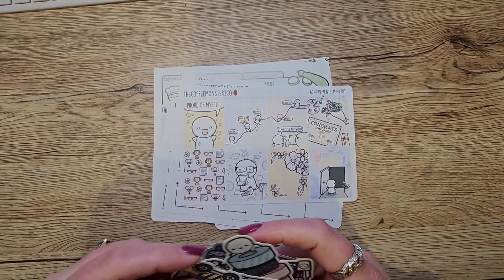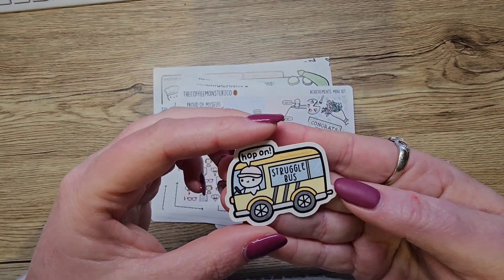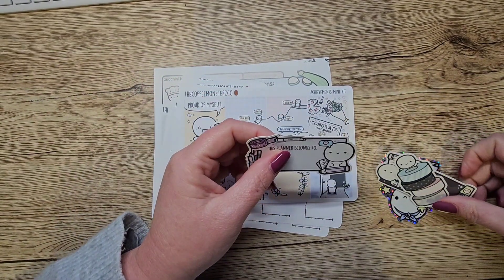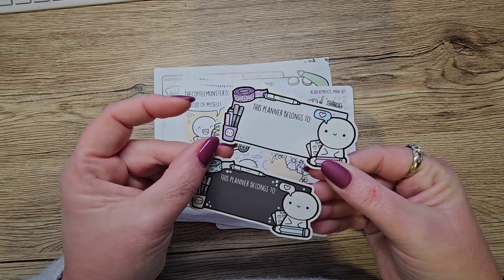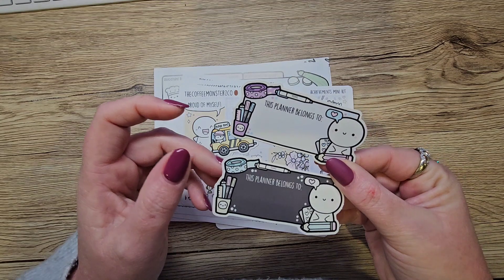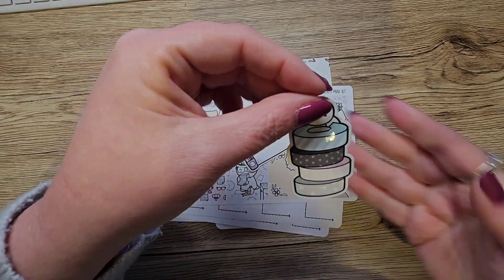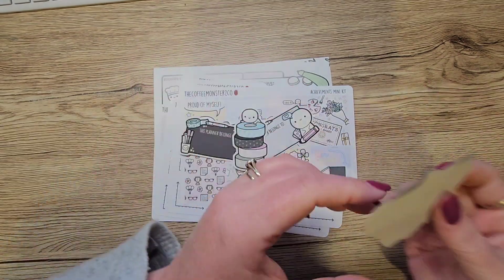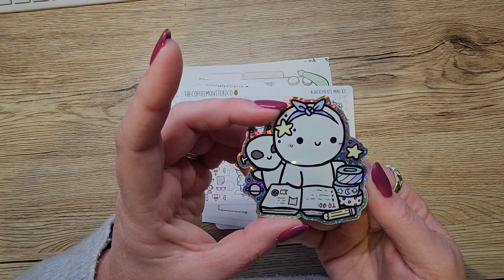Last but not least, vinyls — and we love these. I had to hop on the struggle bus one; it's so little and cute. Then I got two 'this planner belongs to' vinyls — I'm not sure why I got two, just for options I suppose. I've got one I never used that's in my reusable sticker book. And I got the little washi stack, which is from one of the stationery subs.